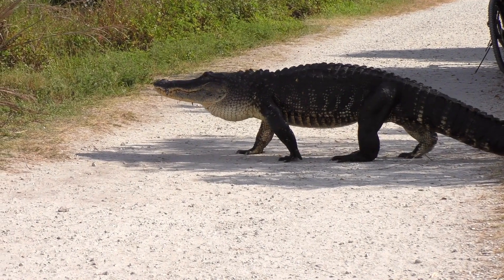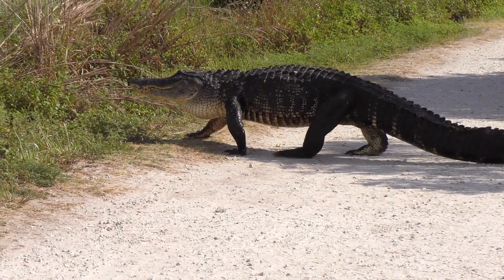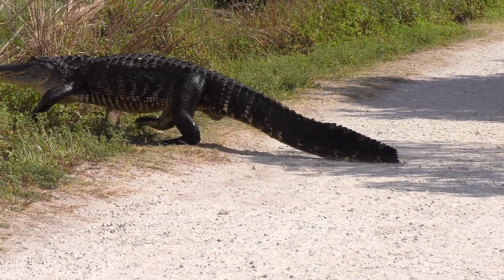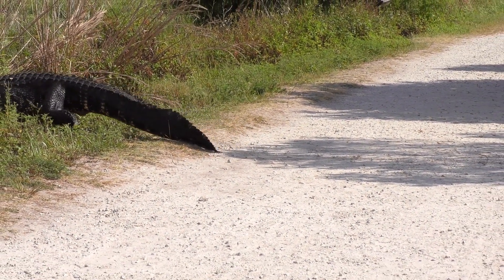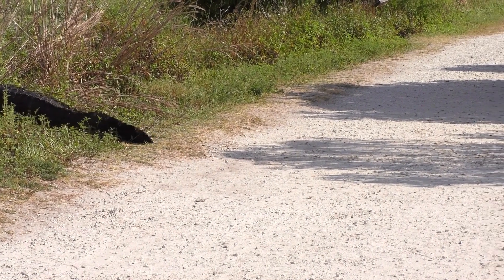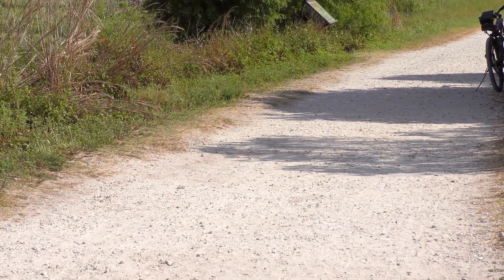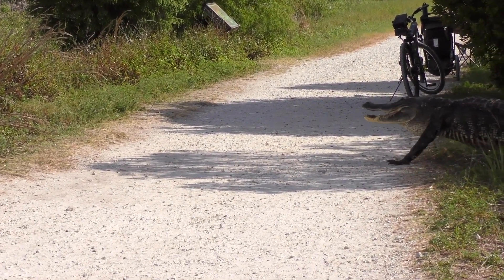Alligators have varying reactions to human presence and disturbances, depending on their prior experiences and the level of habituation. While alligators generally try to avoid humans, they may exhibit defensive behaviors if they feel threatened or cornered. It is crucial for humans to maintain a safe distance and respect their natural habitats. Alligators can become habituated to human presence in areas with frequent human activity.